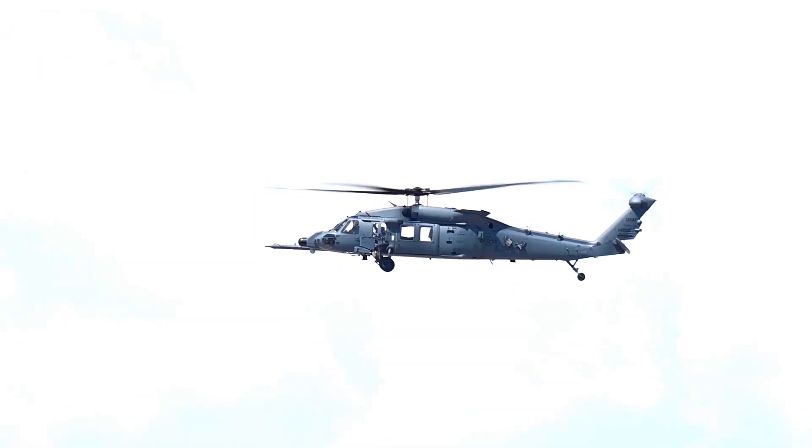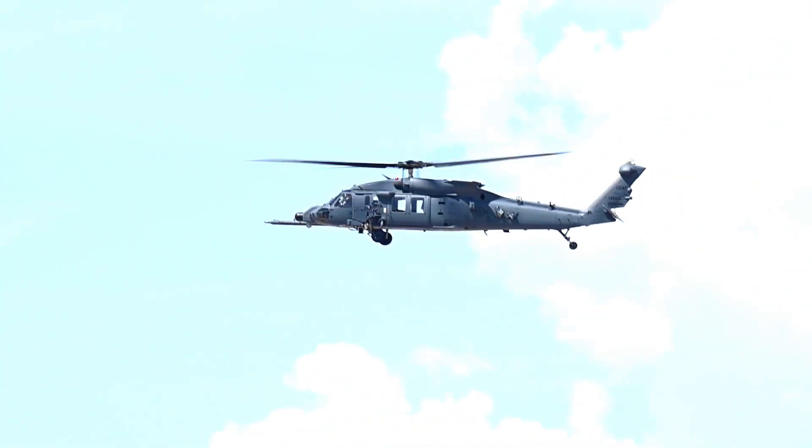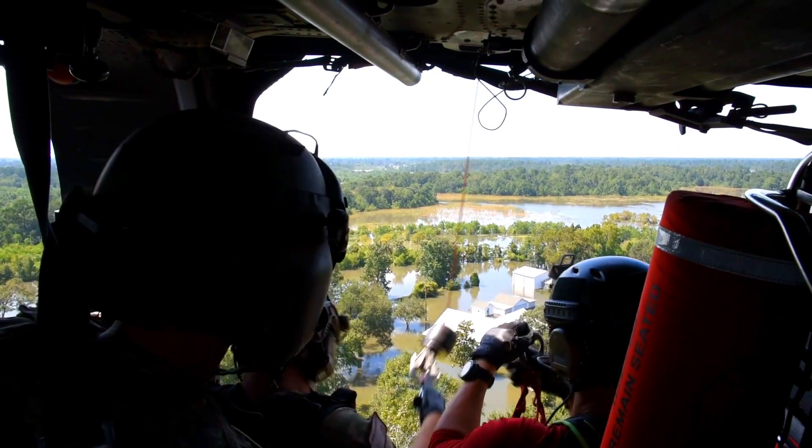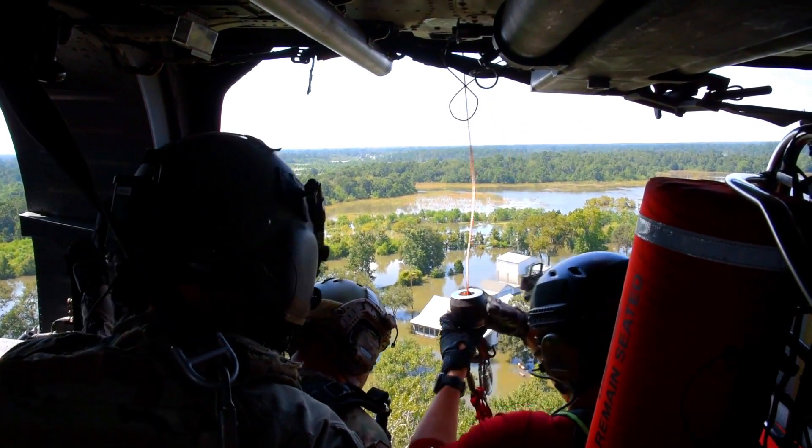The U.S. Air Force declared initial operational capability for the H-60W Jolly Green II Combat Rescue Helicopter, validating the platform's operational readiness to forward-deploy Air Force rescue crews around the globe.